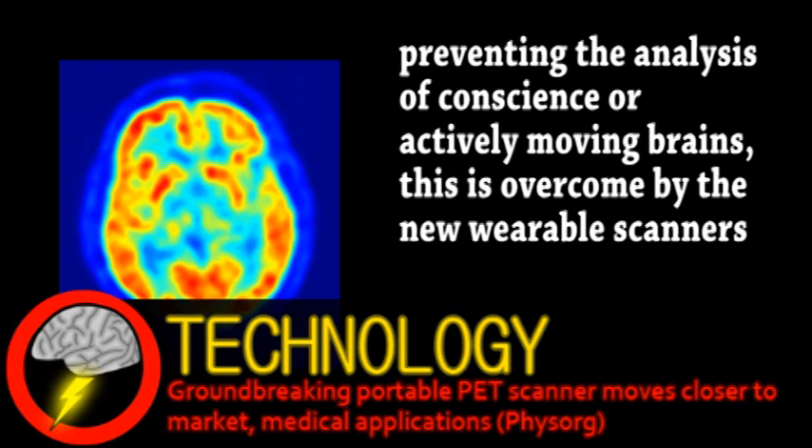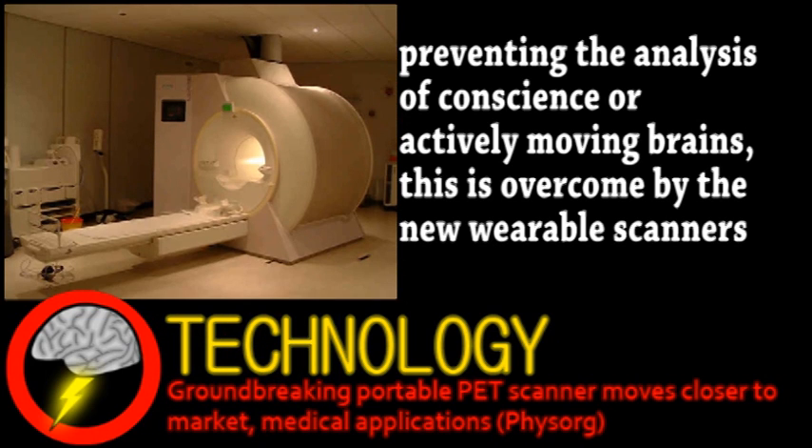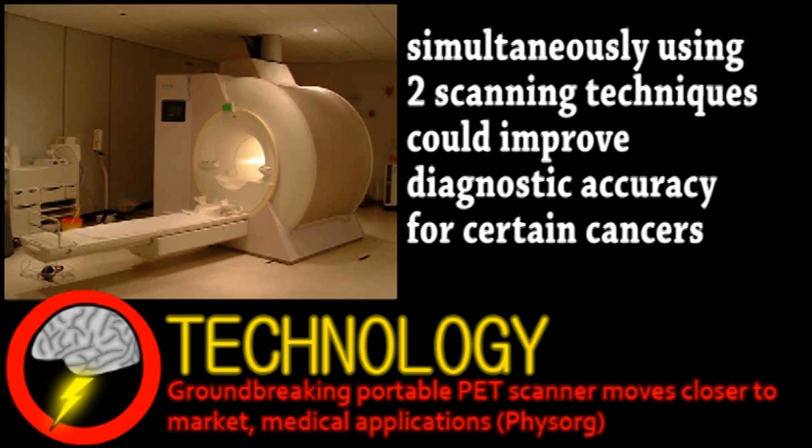They've already begun work on integrating PET modules into MRI machines, allowing for dual scanning. Ultimately, it'll greatly accelerate research into drug addiction and conditions like Parkinson's, with four working prototypes already ready for commercial use.